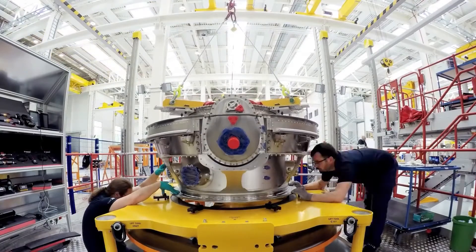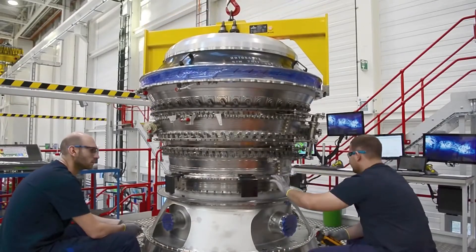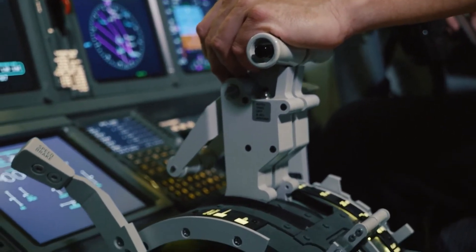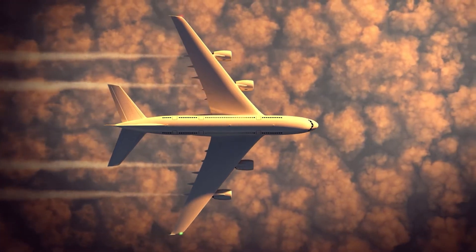The aircraft is powered by four Rolls Royce Trent 900 engines with a combined thrust of 72,000 pound-foot, giving it a maximum speed of Mach 0.96 or 1,020 kilometers per hour, and a maximum altitude of 43,028 feet.